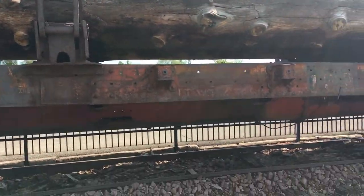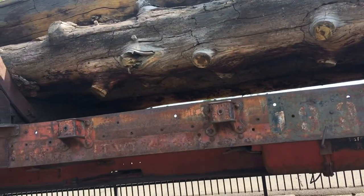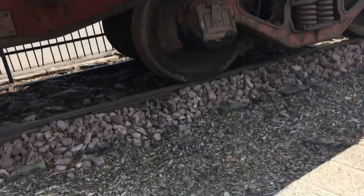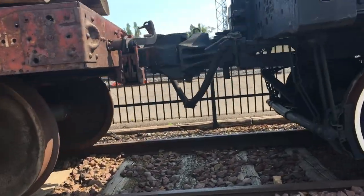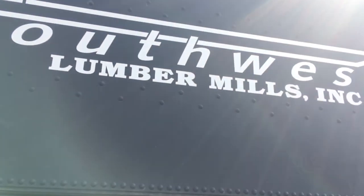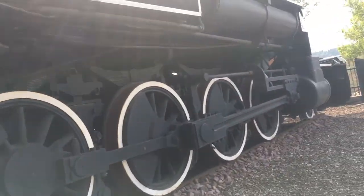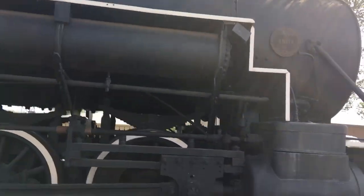Yeah, that looks all rusted. There's the brake hose. There's the company that this train was used for. Pretty old looking train, and the power doesn't run anymore.